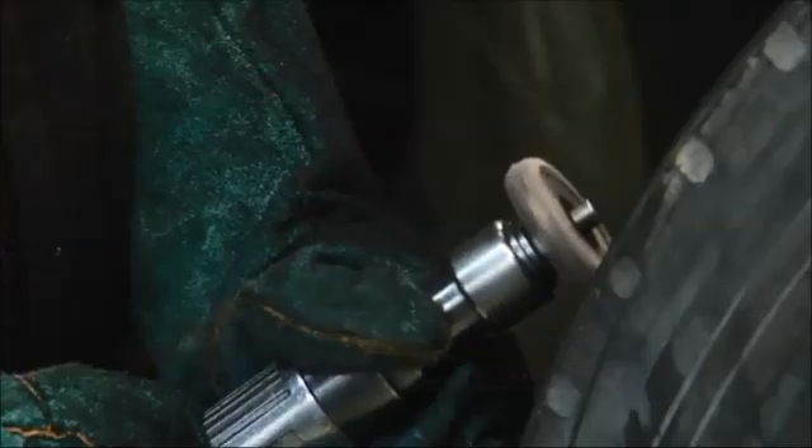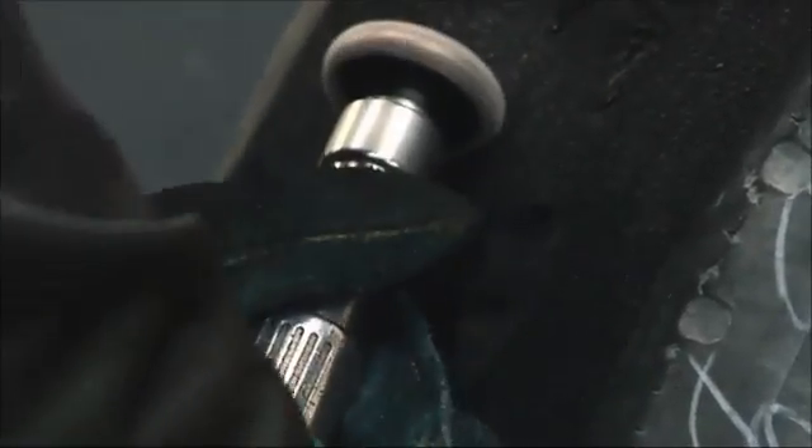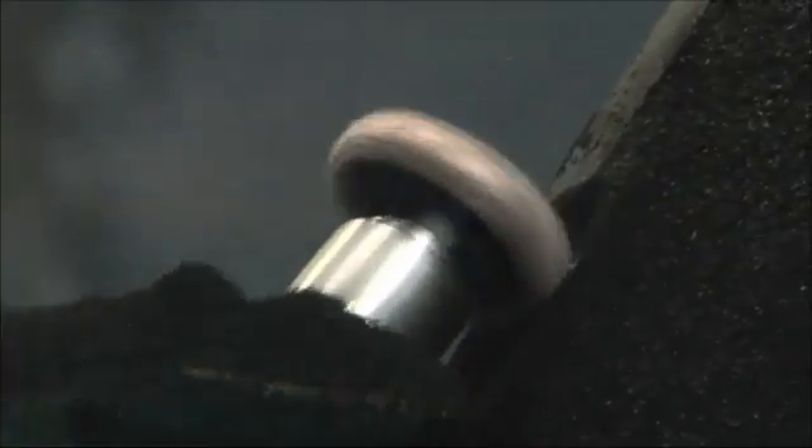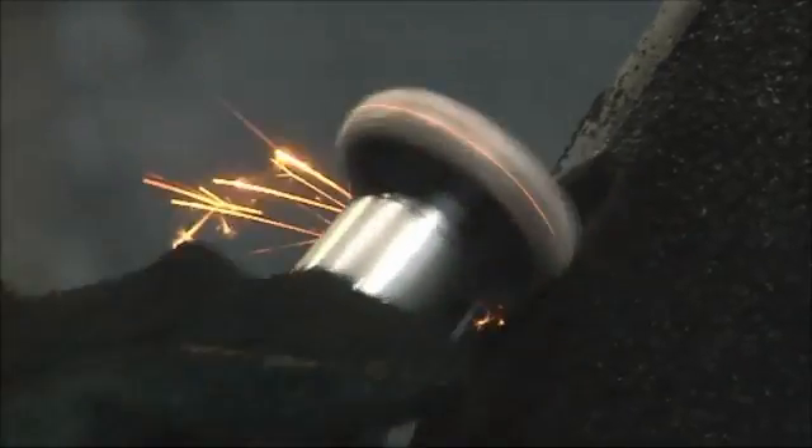Dirt and rust are removed with an air-pressurised grinding tool prior to any repairs being done to the belt edges of the tyre. This prevents contamination on the body ply cords and possible separation of the tread from the casing of the new tyre once in operation.